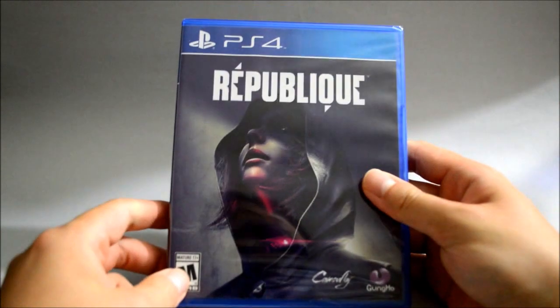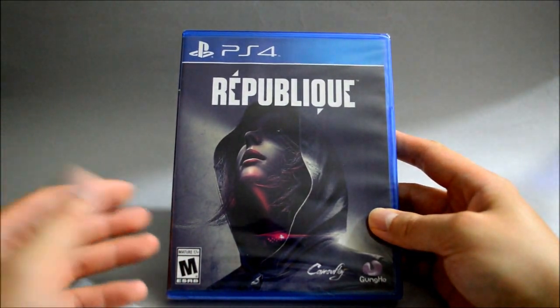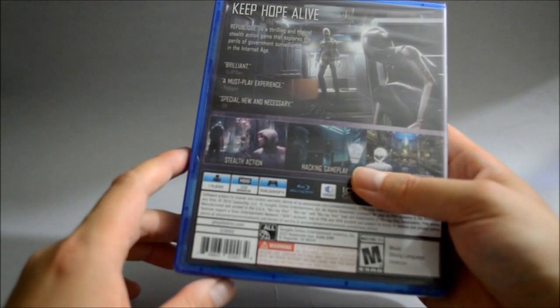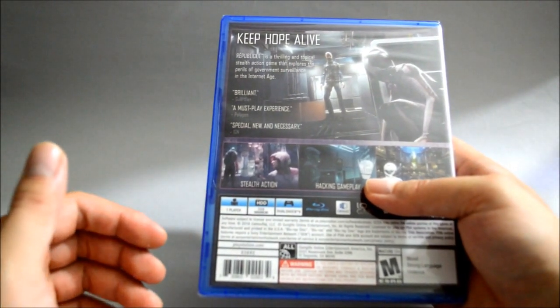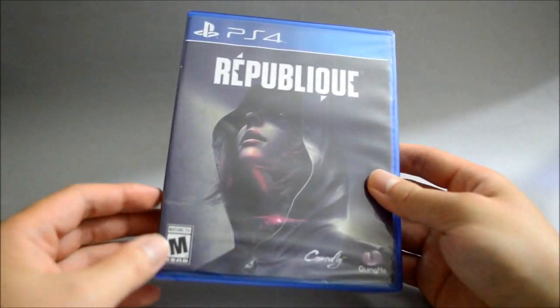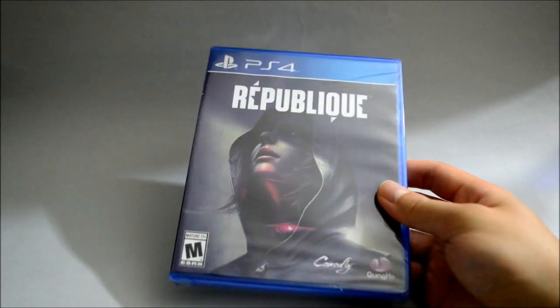So the first game is a PS4 game called Republic. I think they probably pronounce it differently, but you kind of get it. So this is actually a visual novel — it contains like five episodes, and it only cost me like $12. So I was thinking why not give it a try. I hope they have a good story like those Telltale games. And if they don't, I mean it's only $12, so it's still a good deal for a PS4 game.